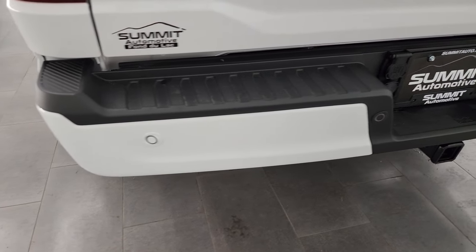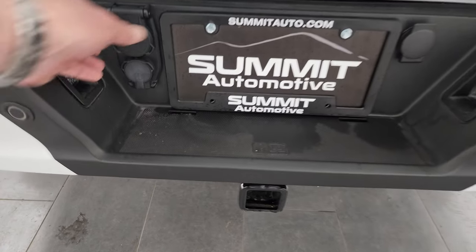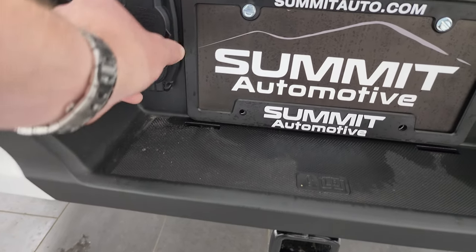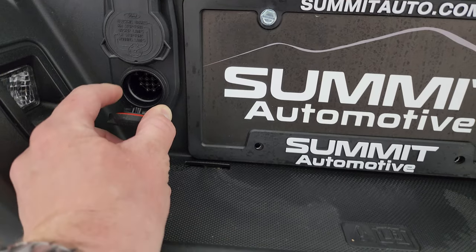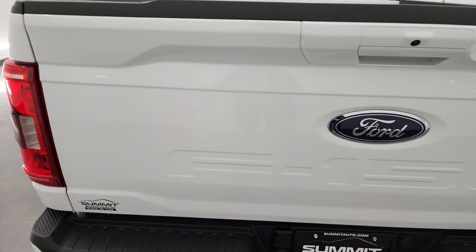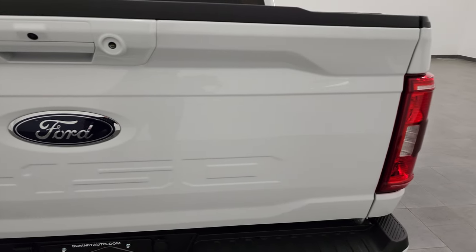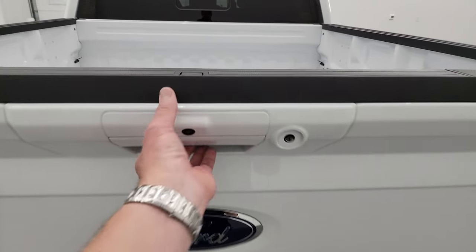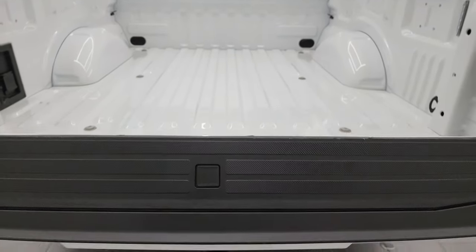The rear bumper is absolutely perfect — no dents or dings. It does have the backup parking sensors, a full towing package which includes a receiver hitch and seven-pin wiring. This is the hookup for your trailer backup assist — you can plug that into your trailer and use the backup assist. The tailgate is in excellent condition and looks really good.